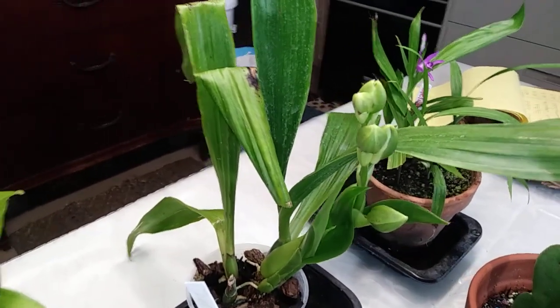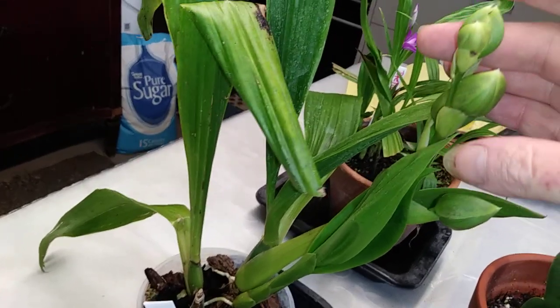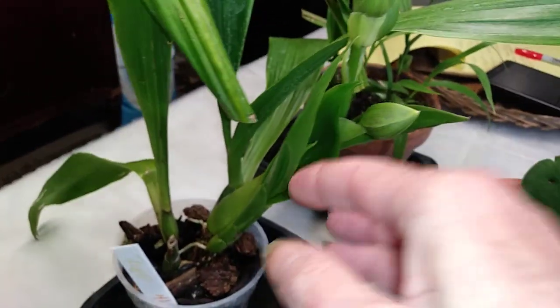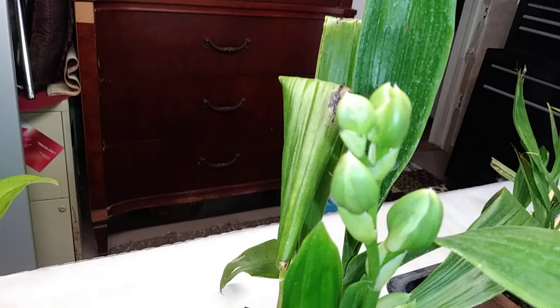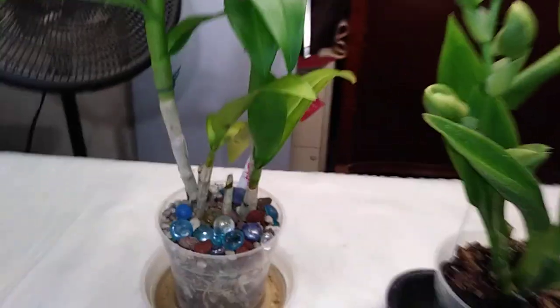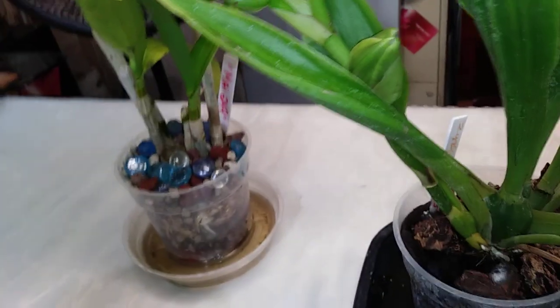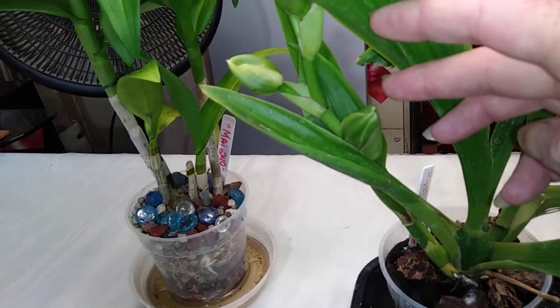Hey guys! Alright, update on my Zyko. Look at her buds. I am so excited. I cannot wait to see her in full bloom. And it looks like that bud here is starting to open.